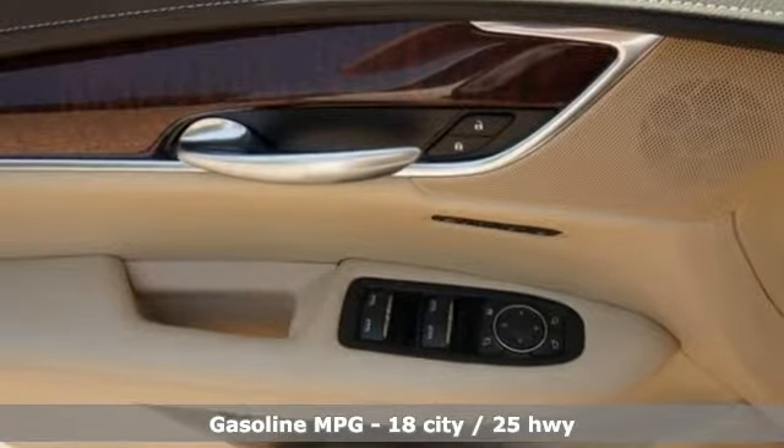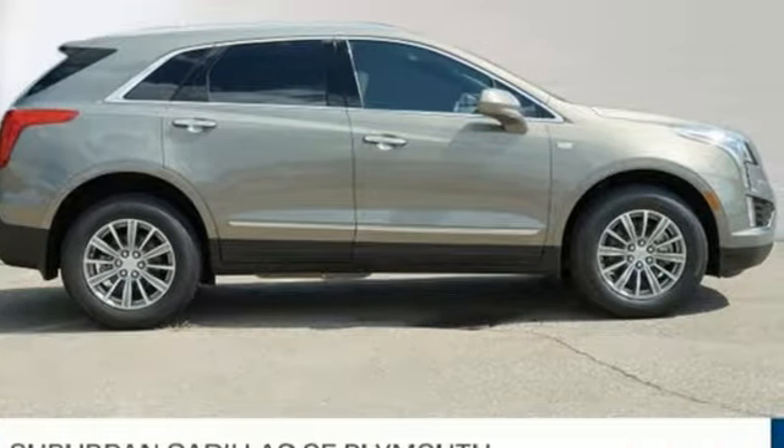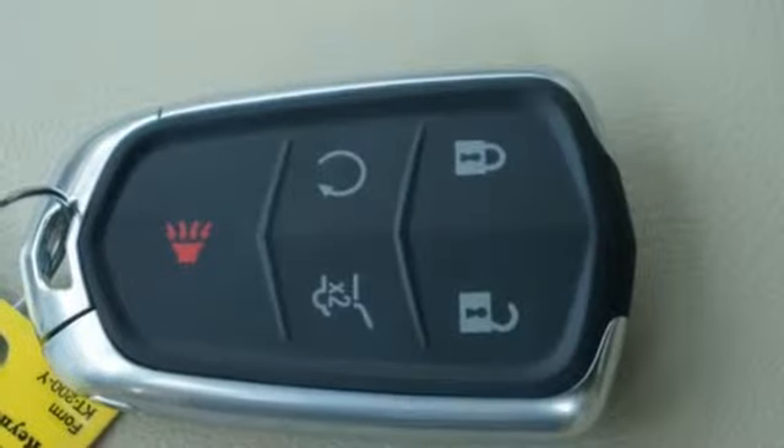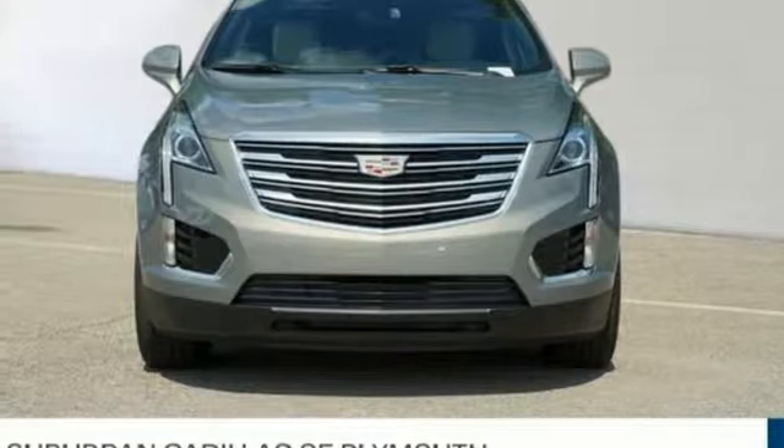V6 engine, gas pressurized shocks, streaming audio, doors and push button start proximity key, front heated leather bucket seats, auto dimming rear view mirror, external memory control.